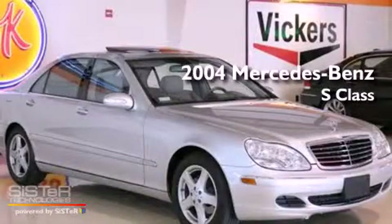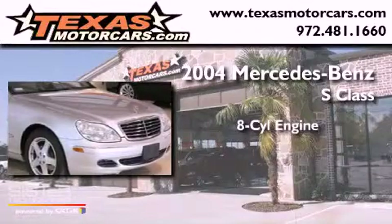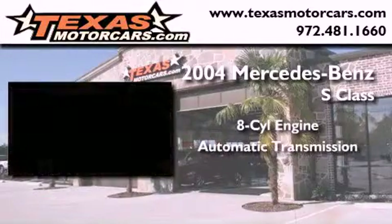This is a 2004 Mercedes-Benz S-Class. It features an eight-cylinder engine and an automatic transmission.